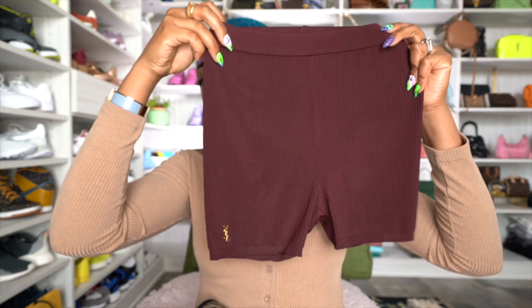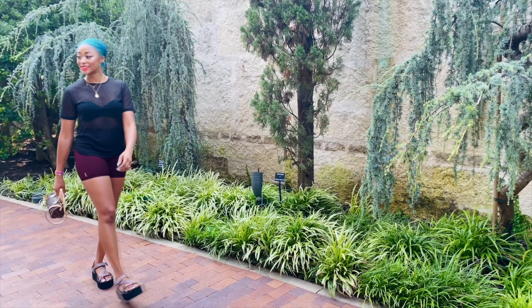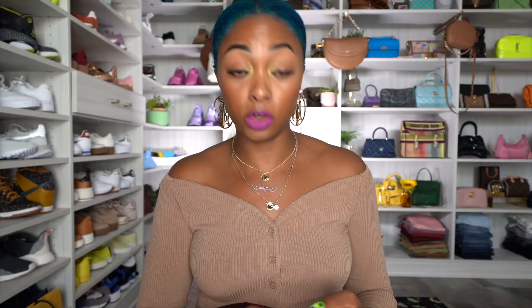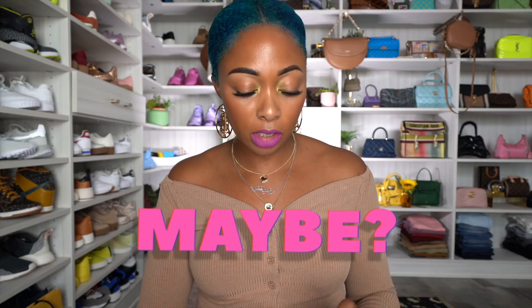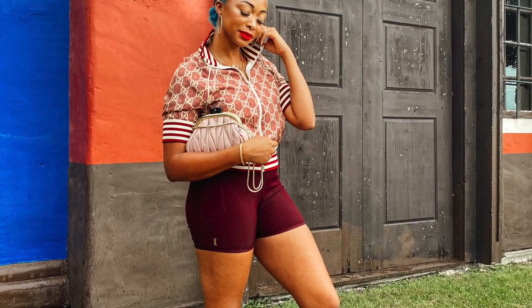I'm going to start off with some biker shorts. I have these ones — I believe this color is called Bordeaux. I love these. These are the shorter version; I didn't realize they would be this short. I do wish they were a tad longer and a tad looser. I got these from Italist — the store that's like Farfetch, coming directly from Italy. The color is Bordeaux, size small. I wish I had gotten a medium because they fit very tight around the thighs and I have to constantly pull them down.